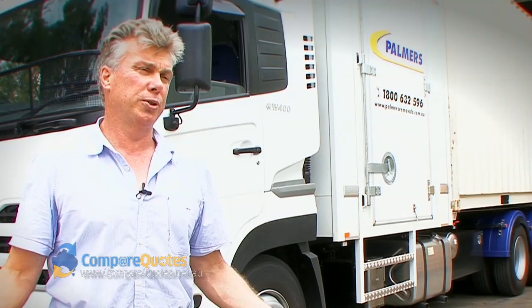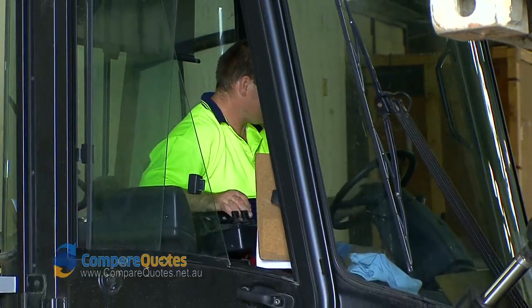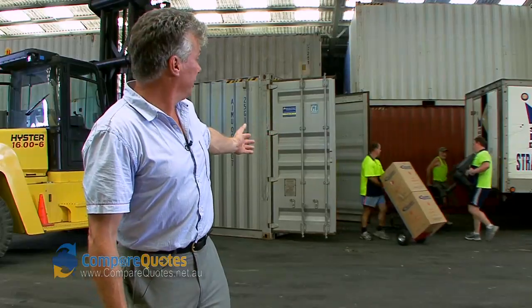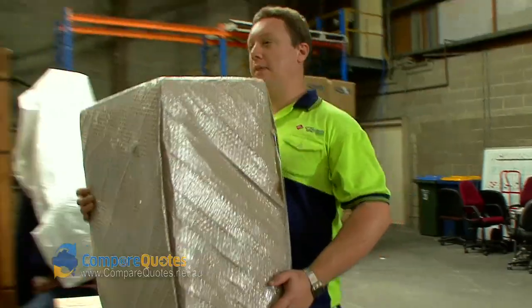We can offer all sorts of storage, starting from one item up to full house loads. We have our container storage, which we bring to your house. Here we have the boys finishing loading a container. The container will then be locked and your storage will be stored under cover, so it's nice, safe, and sound — everything wrapped, padded, and covered.